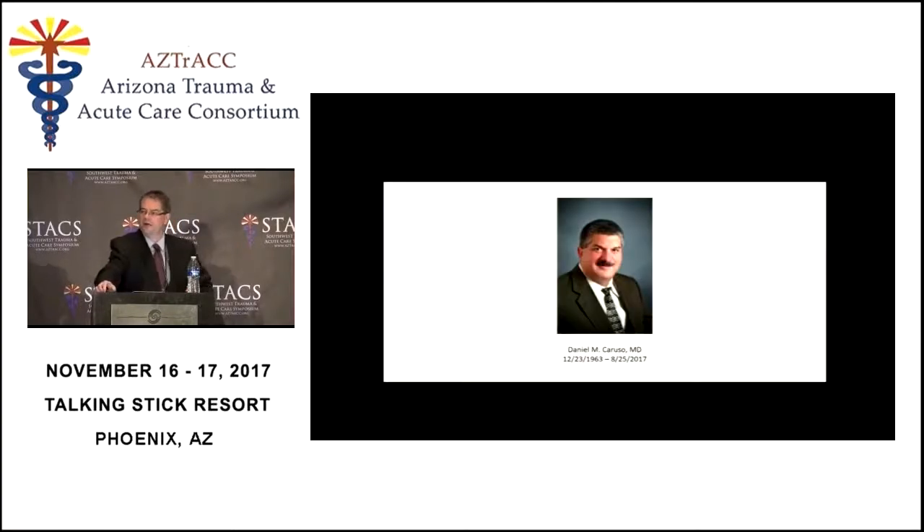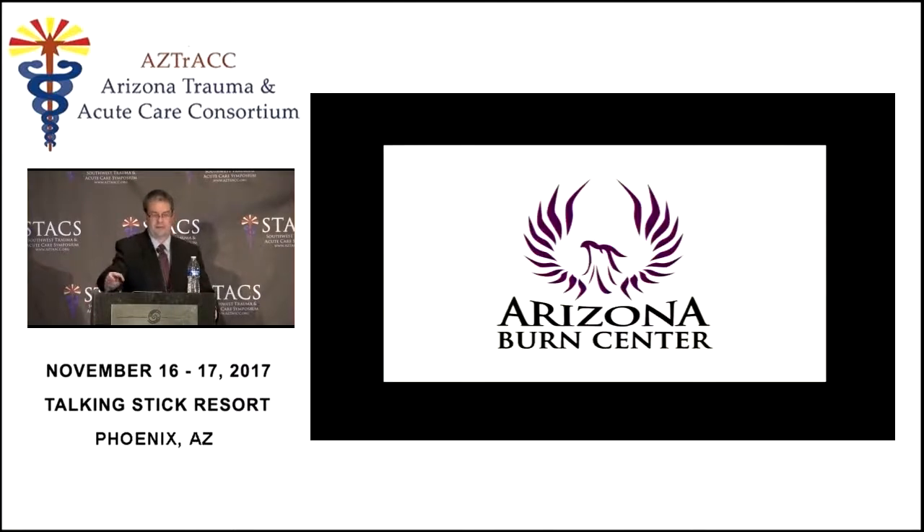This is my partner Dan Caruso, who passed away in August. We were partners for 19 years at the Arizona Burn Center, and he was one of the people who initially started AZTRACS nine or ten years ago. I just wanted to say a word about him, and with that I will stop. Thank you.